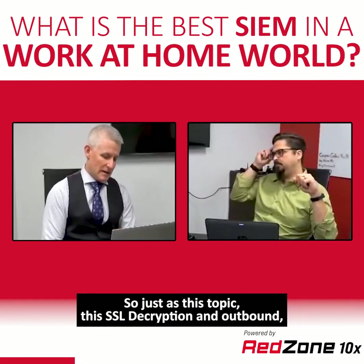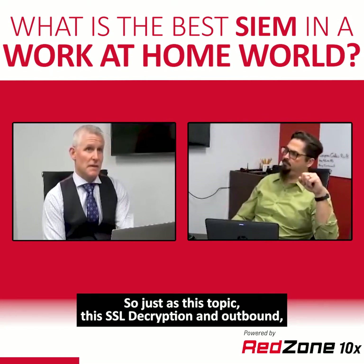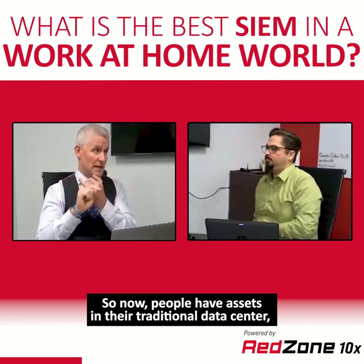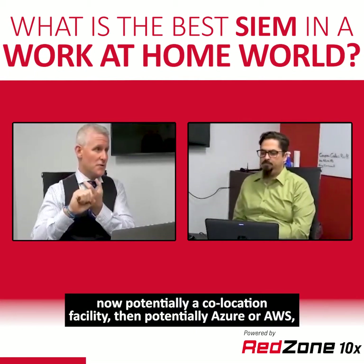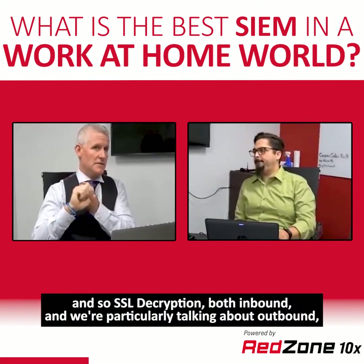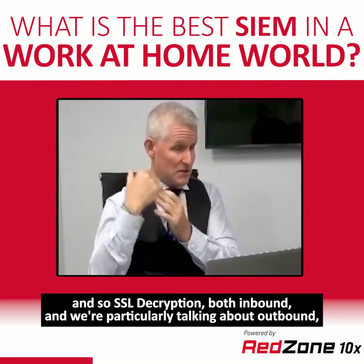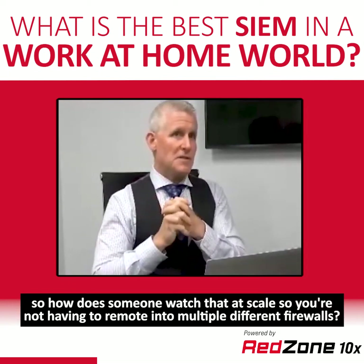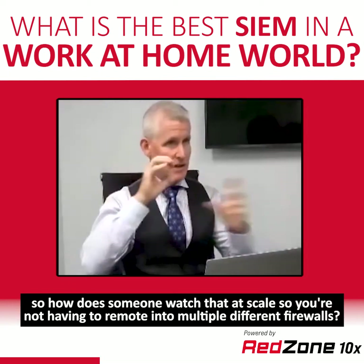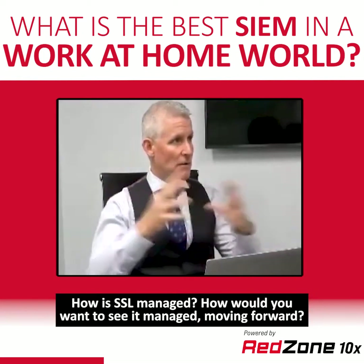On the topic of SSL decryption and outbound: are you seeing that people now have assets in their traditional data center, potentially a co-location facility, and then potentially Azure or AWS? So how does someone watch SSL decryption — both inbound and particularly outbound — at scale, without having to remote into multiple different firewalls? How is SSL managed, or how would you want to see it managed going forward?